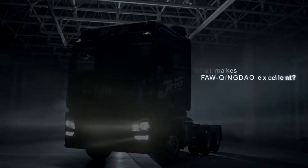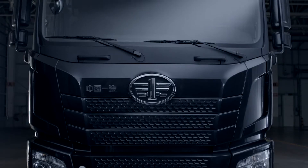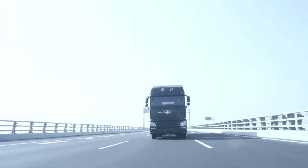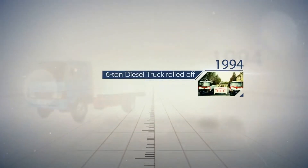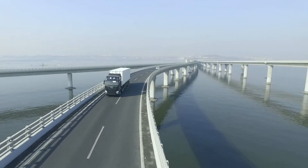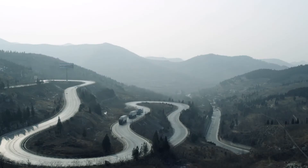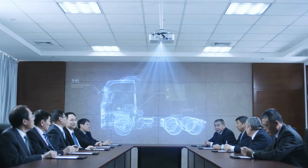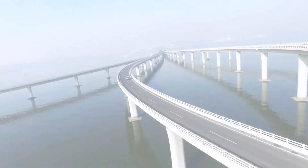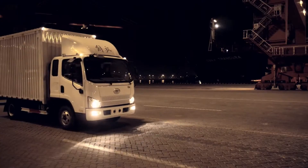What makes Fa Qingdao excellent? As one of the two production bases of Fa Trucks, Fa Qingdao shoulders social responsibility and never stops striving. The past 40 years have witnessed every step of development of Fa Qingdao. As a modern enterprise, Fa Qingdao has a 5,000-strong working team and braves the competitive China auto market. Fa Qingdao answers the challenges with quality, and product quality makes Fa Qingdao outstanding and drives it forward.